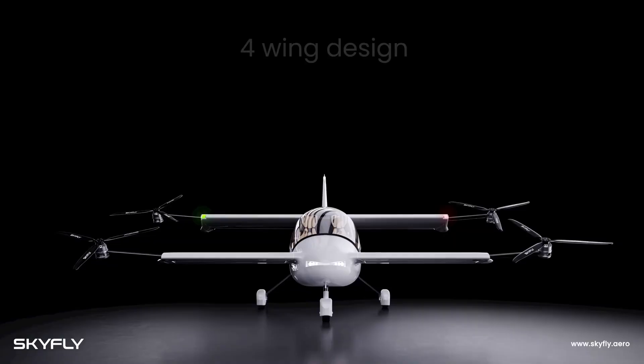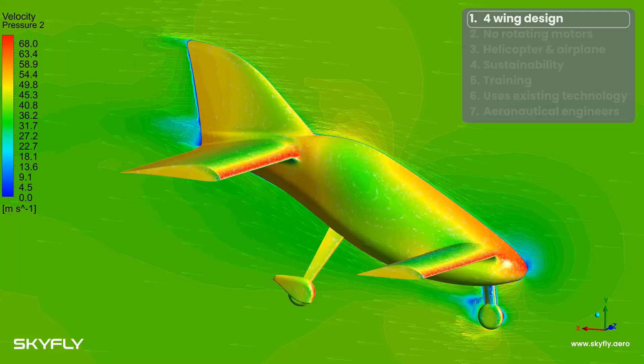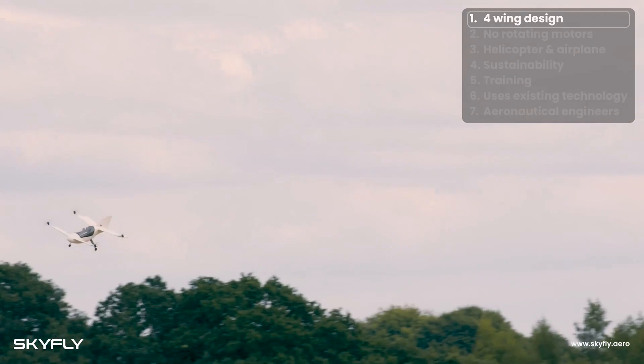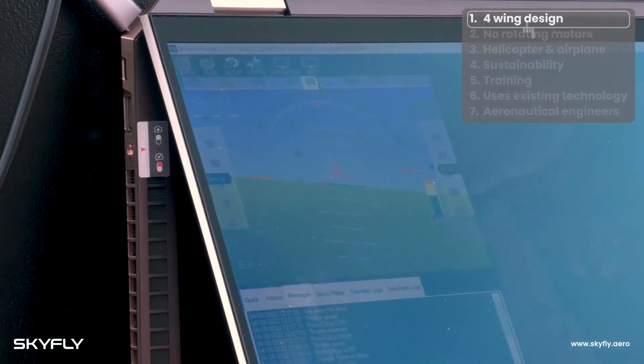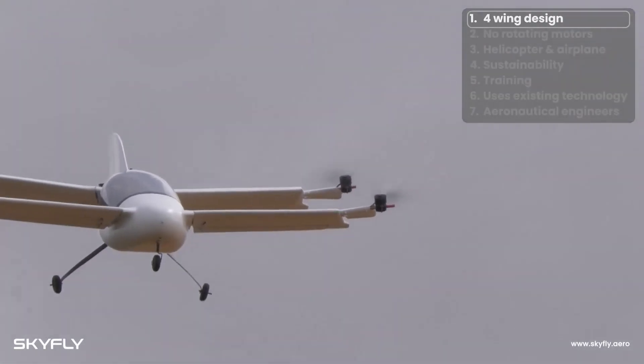The aircraft has a fixed wheeled landing gear, which reduces the complexity of the aircraft. The wheeled landing gear provides the pilot or ground crew with a very easy way to maneuver the aircraft on the ground. Simplicity, redundancy, safety, and speed are the basic elements of the aircraft.